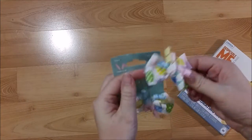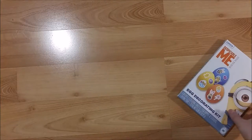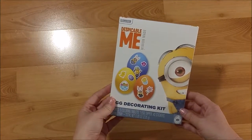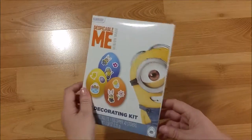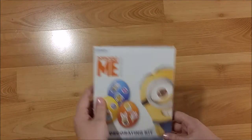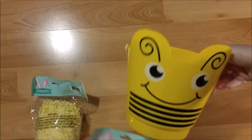They also had some Easter hair pieces that I can use in my planner or on a page. And then I picked up this Minion Easter egg decorating kit to send to my daughter — I'm hoping her and her roommate will be able to decorate some eggs.